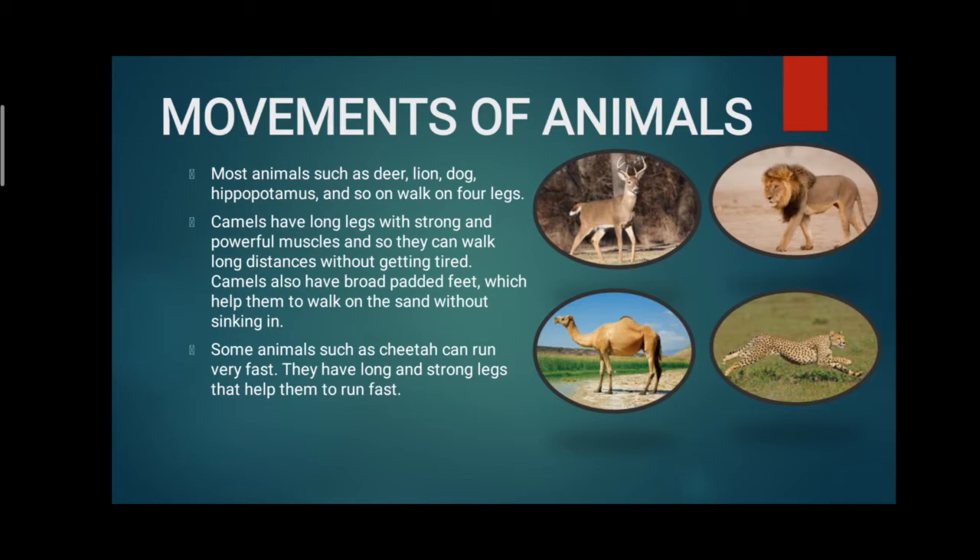Camels have long legs with strong and powerful muscles, so they can walk long distances without getting tired. We all know that camels live in the desert region and need to move for long distances in sunlight. The body of the camel is very sturdy, with powerful muscles and very strong legs. This ability helps them to walk for a long distance without getting tired.